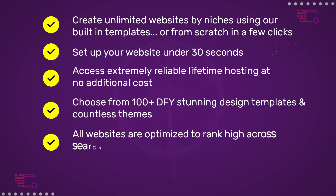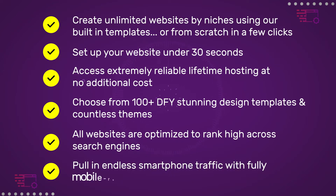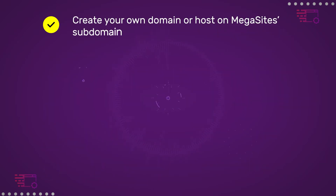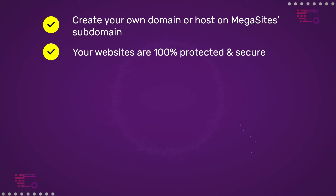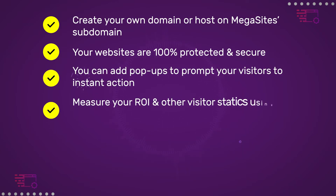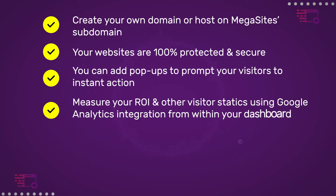All websites are optimized to rank high across search engines. Pull in endless smartphone traffic with fully mobile responsive websites. Create your own domain or host on a Megasites subdomain. Your websites are 100% protected and secure. You can add pop-ups to prompt your visitors to instant action.